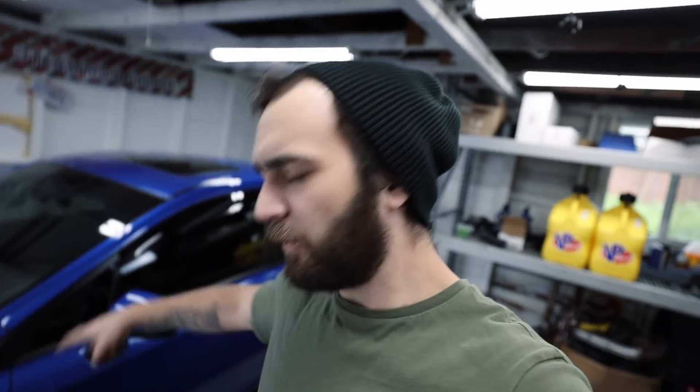If you liked the video, hit the thumbs up. If you're not already subscribed and want to be, hit that subscribe button — however you want to do it, I appreciate it. I'll catch you guys in the next one.